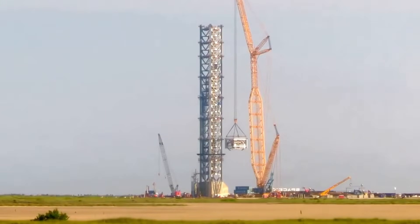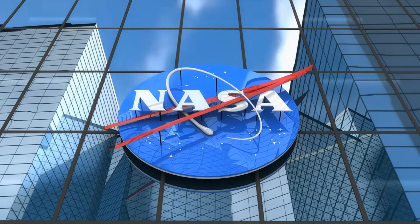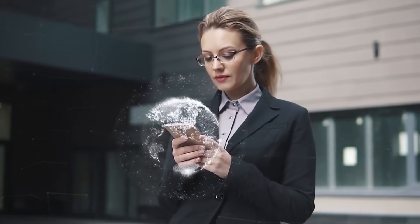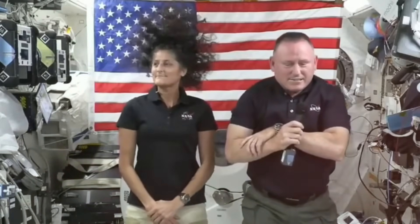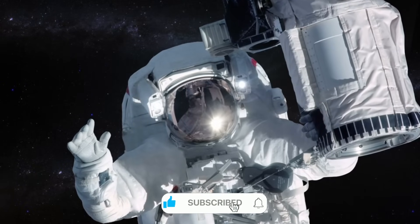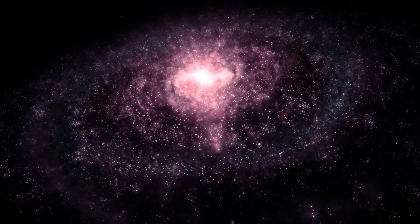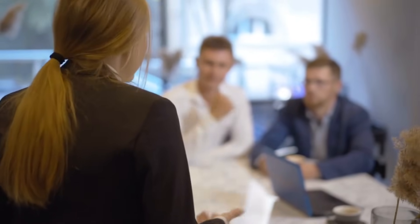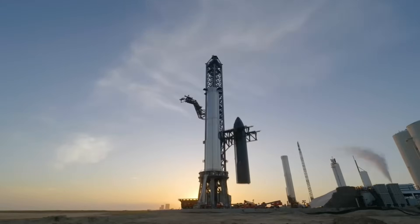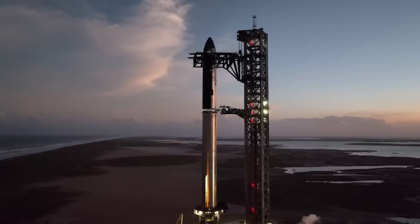The impact of these developments extends far beyond SpaceX. NASA's Commercial Crew Program is already adapting its protocols based on the innovations at Starbase. The recent delay in the Starliner crew return mission has created an unexpected opportunity to incorporate some of these new technologies into future operations. Astronauts Butch Wilmore and Suni Williams, currently aboard the ISS, are closely monitoring these developments, knowing they could influence the future of human spaceflight. Companies around the world are watching Starbase with intense interest, and at least three major aerospace corporations have already begun incorporating elements of SpaceX's design into their own launch facilities.